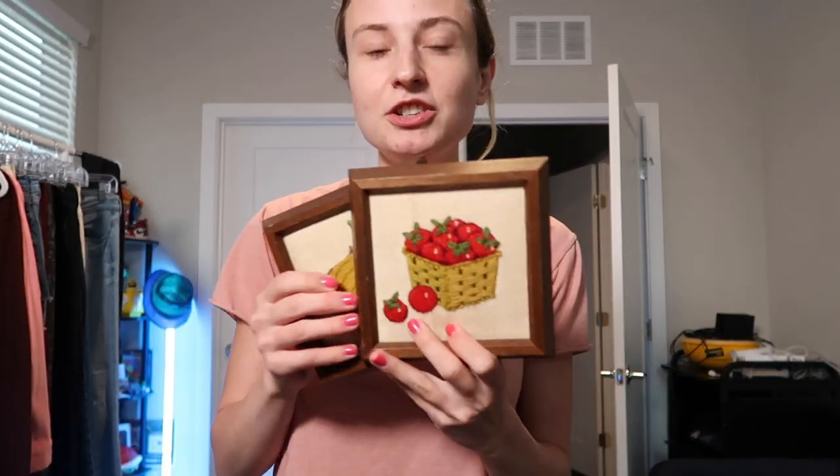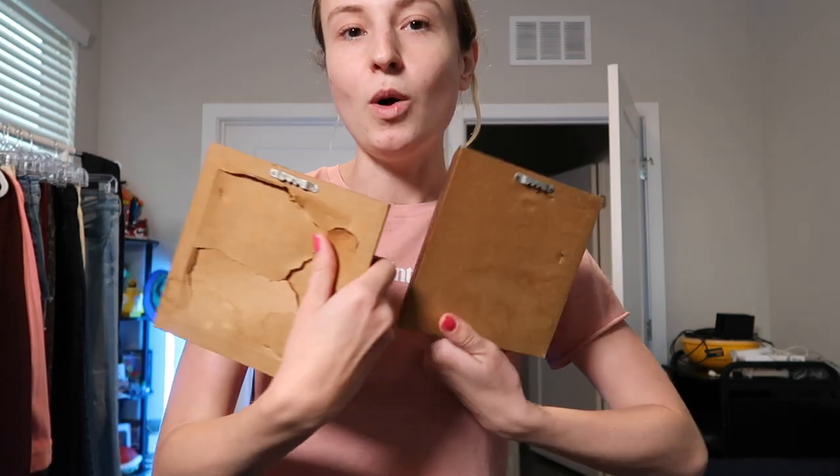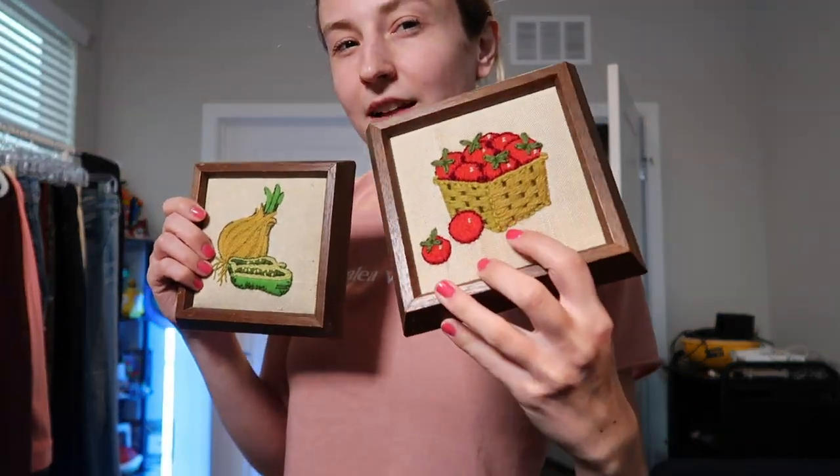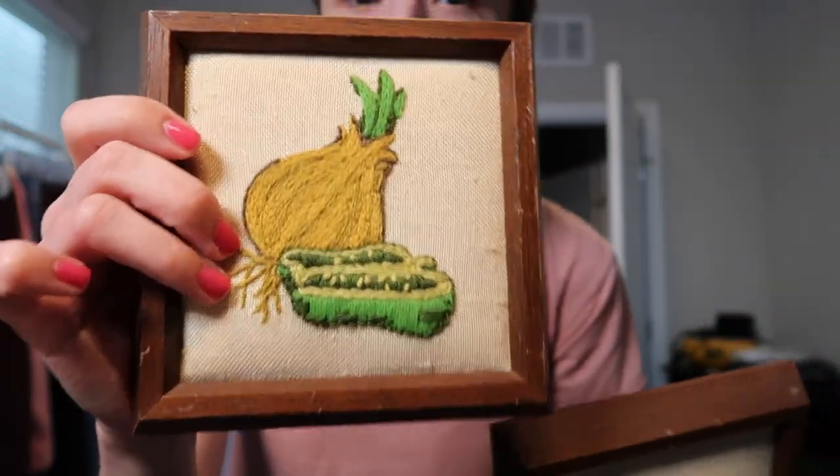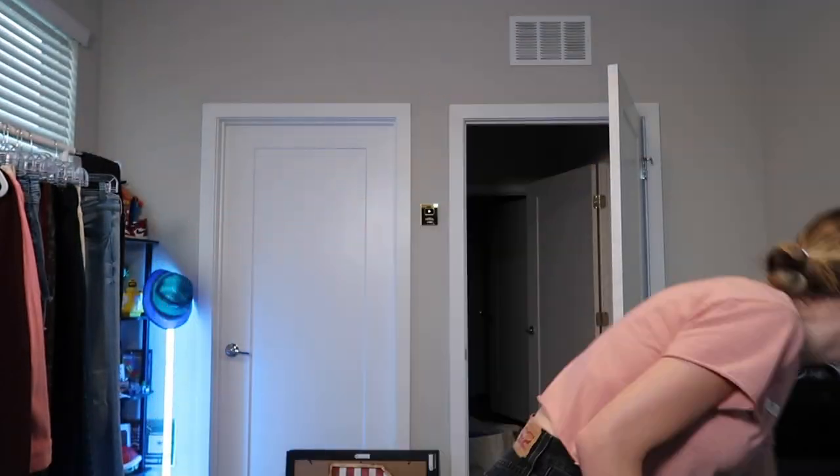I have one more home decor item — Dalton actually found these. They're a vintage wall-hanging trivet set. I think the brand is Creil. There's a basket of tomatoes and an onion and a pepper — it would be super cute in a kitchen, so those are getting added to my antique booth.